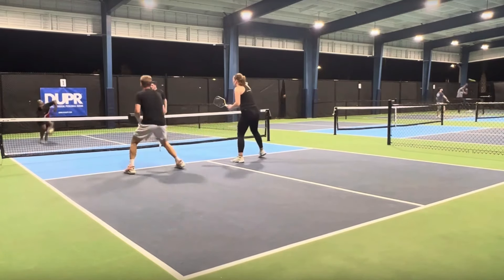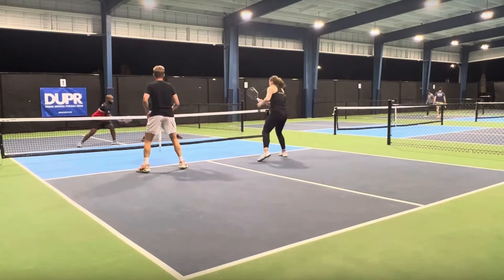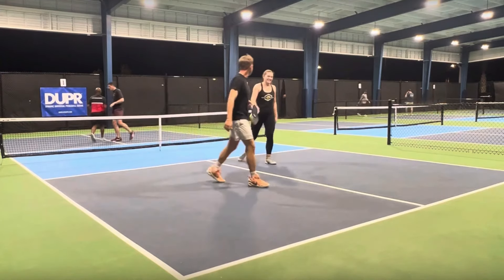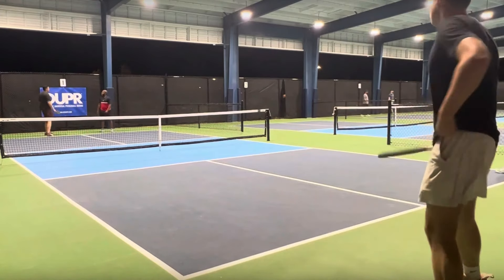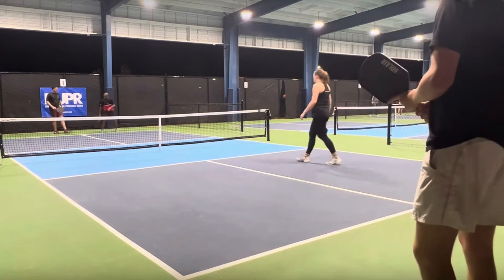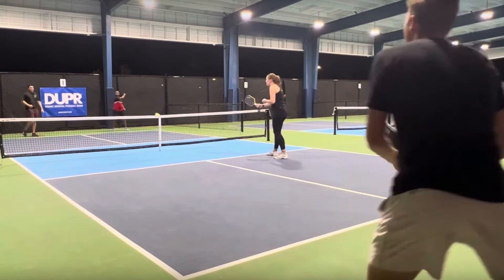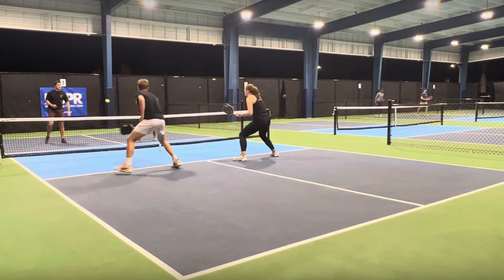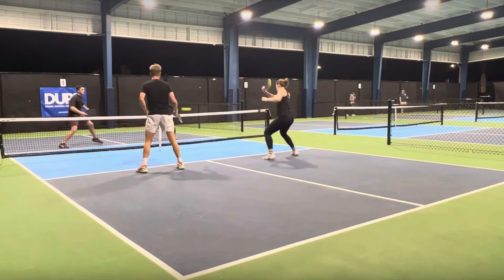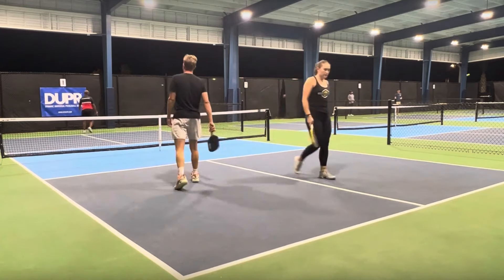That was really good. Look at that — she gave up. She knew exactly what was coming. She just didn't even try to hit the ball. She knew she popped it up too high. At this level, if you just pop the ball up, it's usually put away just like that. You pop it up, you lose the point.